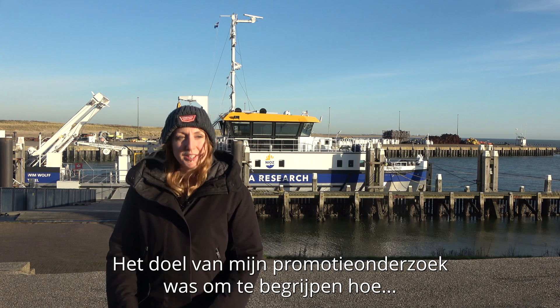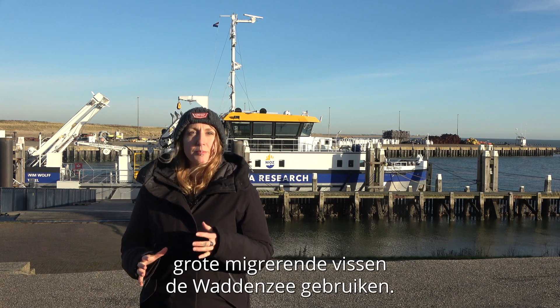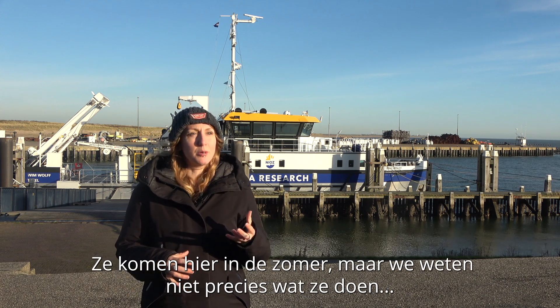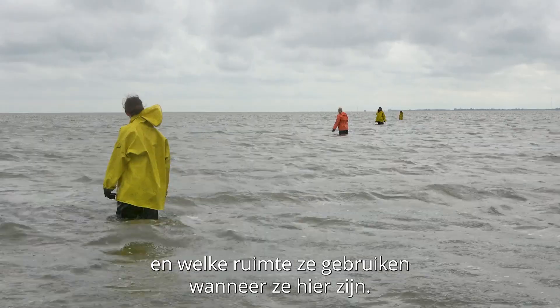The goal of my PhD was to try to understand how large-scale migrating fish are using the Wadden Sea, because they come here in the summer, but we don't really know what they're doing and what is the size of space they're using when they're here.